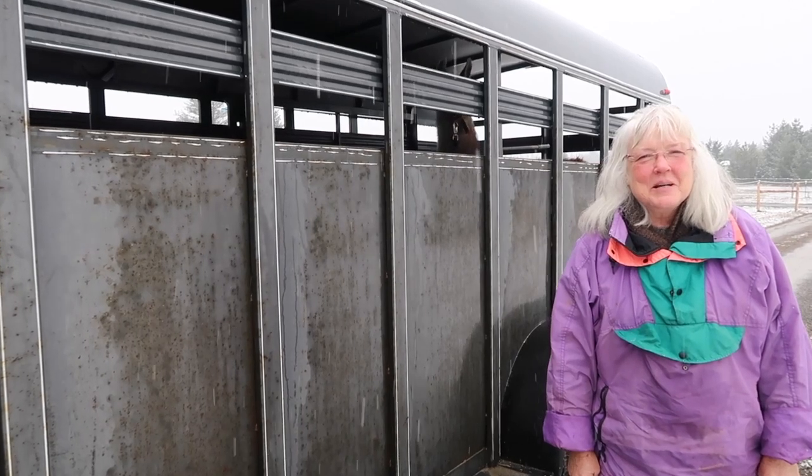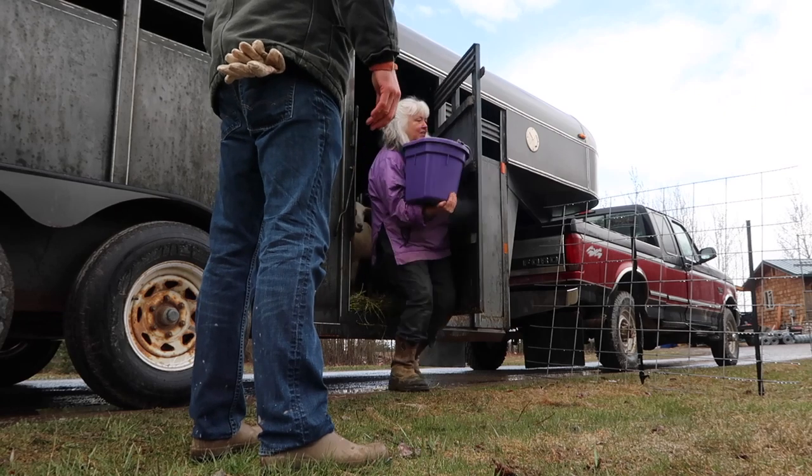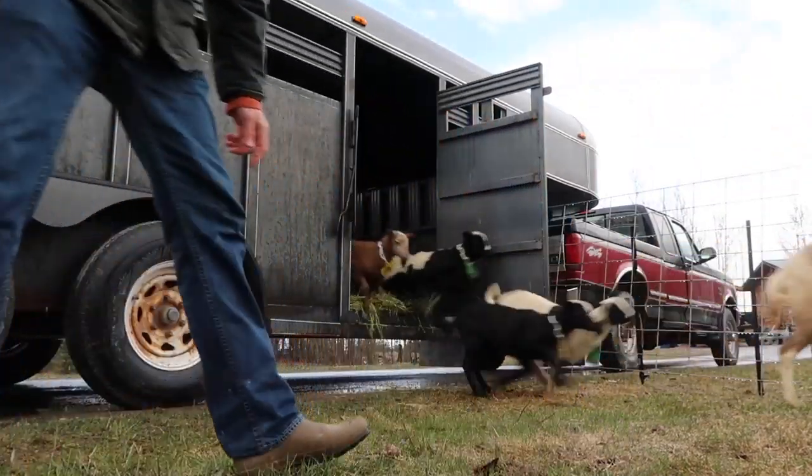If transportation is an issue and you don't have means to transport livestock safely, ask the breeder if they have the ability to transport, and if so, how much it will cost. Don't expect that to be included in the price of the sheep — be prepared to pay an additional expense. I didn't have the means to transport my livestock when I first got them, so I asked the breeder, Tess, and she said for an additional fee she'd be happy to deliver them. So if you don't have transportation, look for a breeder who can provide that service.